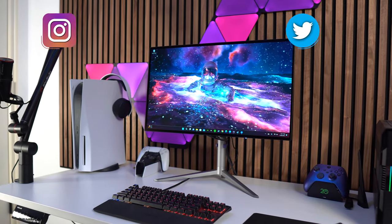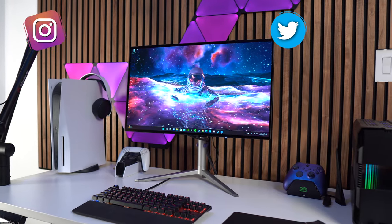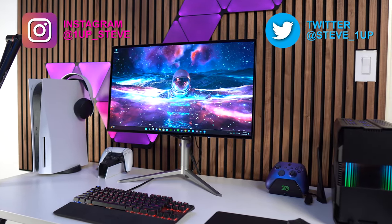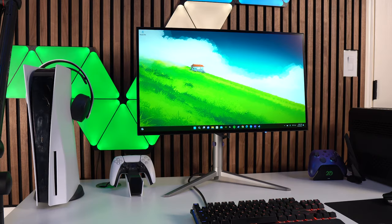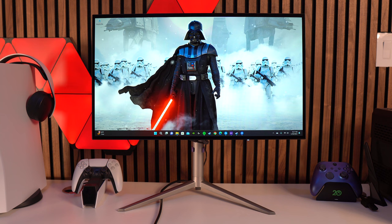Hey everyone, Steven here, and today I'm reviewing the KTC G27P6. I recently reviewed the M27T20 that they have, which had solid performance and a great price, so I wanted to explore their lineup more. This OLED monitor for the price beats a lot of other monitors with the same specs.